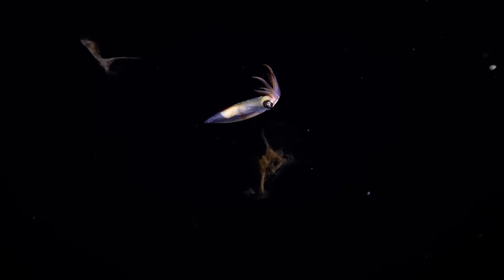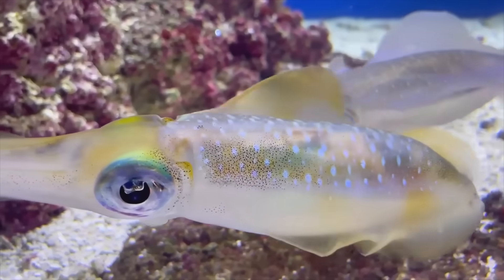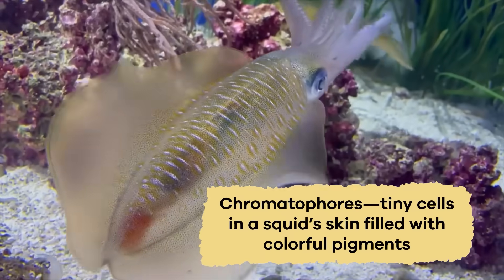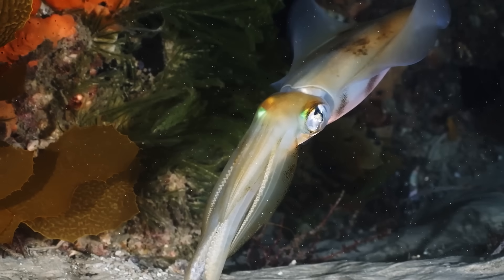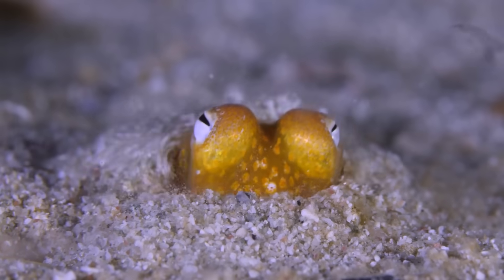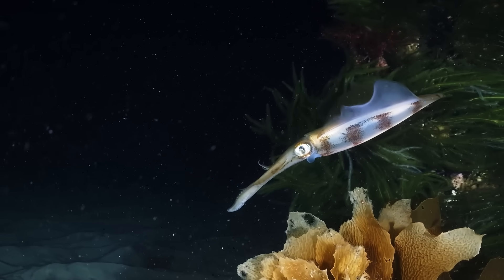As an added superpower bonus, they can shoot a dark cloud of ink in their predators' faces and jet away. Squid are experts of disguise, and they can change their colors and patterns to blend into their surroundings. They do this using chromatophores, which are tiny cells in their skin filled with colorful pigments. By expanding or shrinking these cells, squid can create an assortment of colors and patterns on their skin. They use this talent to hide from bigger fish or sneak up on their prey like sea ninjas.